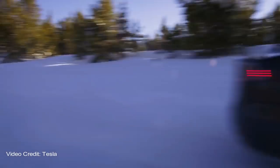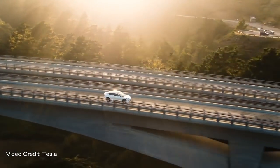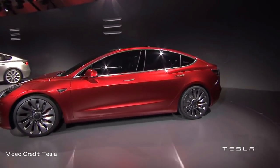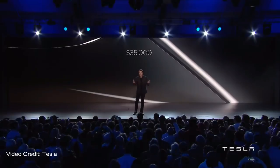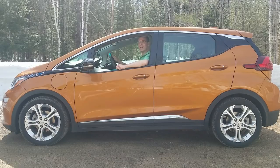No one other than Tesla was offering electric cars that could go that far, and if you wanted a Tesla, you'd best be prepared to fork over some serious cash. Tesla also debuted the Model 3 in 2016, so from that point forward, the race was on for the first affordable long-range electric car. But I'm not here to do a comparison between the Model 3 and the Bolt EV — I'm here to give you my impressions after one full year of ownership.